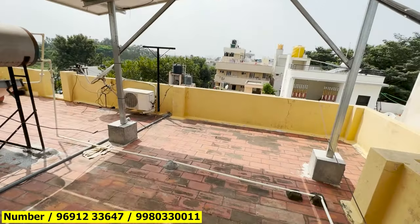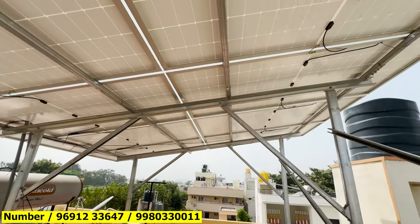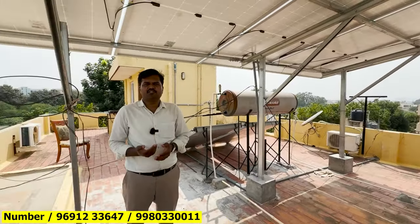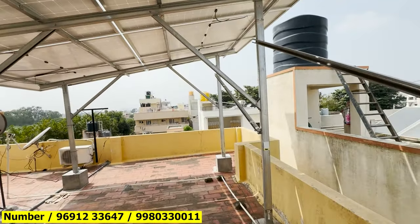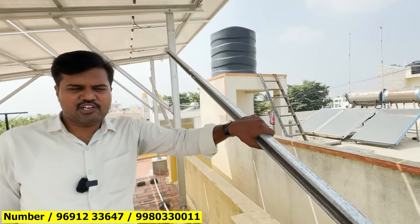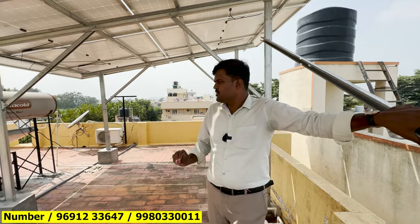The technology is monocrystalline, which is improved for low-light generation. The technology is improved, and units generated are improved in the middle of the year. For 1kW of solar panels, you need 60 to 65 square feet of roof area.